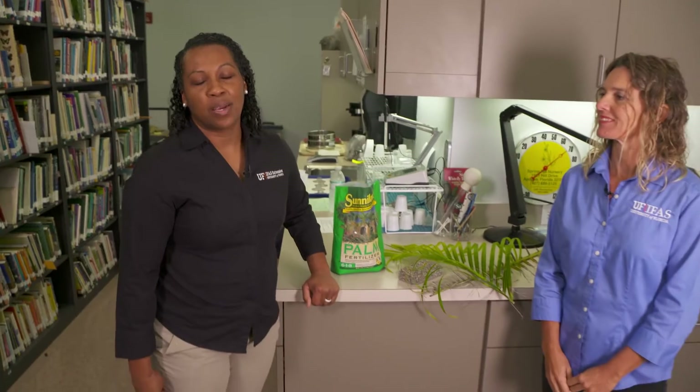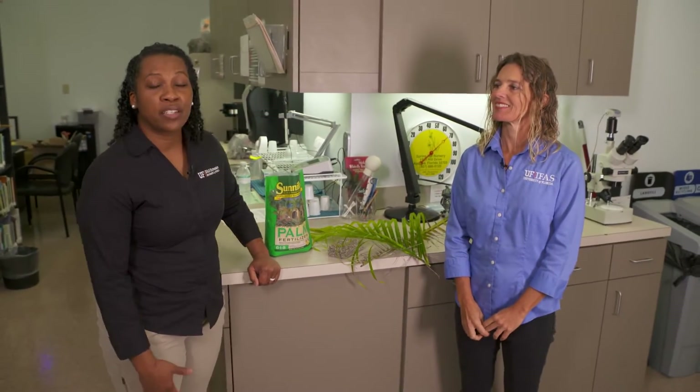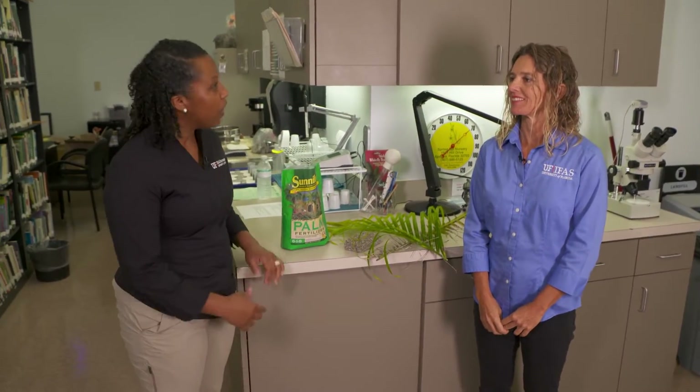Florida is known for its tropical weather, beautiful beaches, and palm trees. Did you know you have to apply special fertilizer to keep those palm trees green and beautiful? Here with me today is our Florida-Friendly Landscaping Agent, Teal Silvesi, to help us show how and what we need to do.